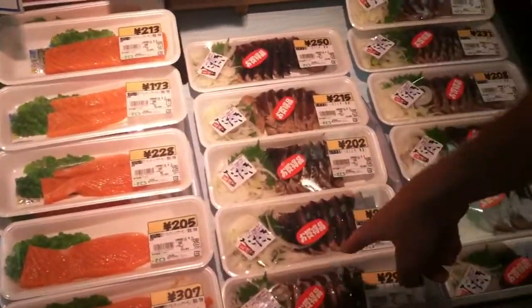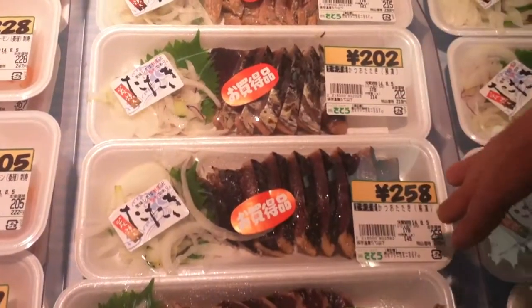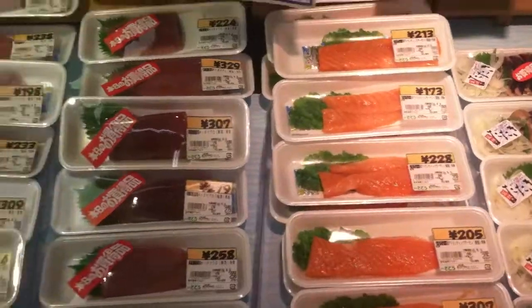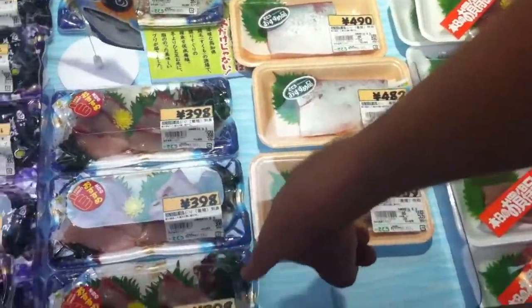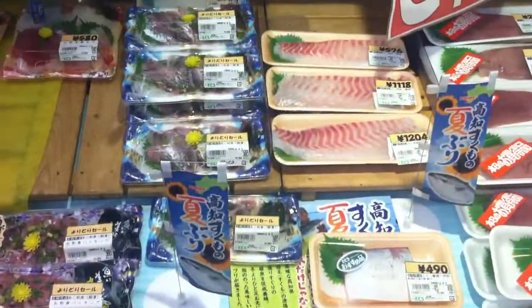Oh, this is my favorite — tuna. This is blackened grilled tuna, so it's seared on the outside and still raw in the middle. Avocado, nori, rice — perfect sushi roll. We got salmon, this is more tuna. This is aji — my students, this is one of their favorites. It's going to be hard for me not to buy this today. This is really good fish. It's expensive though.